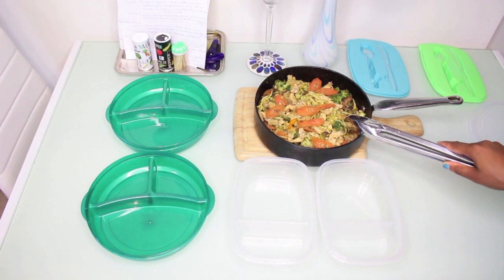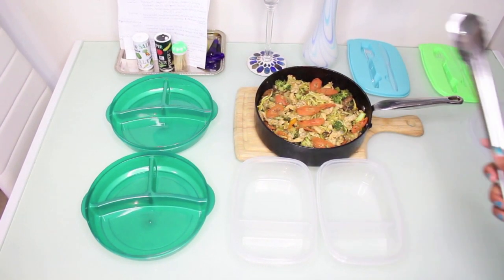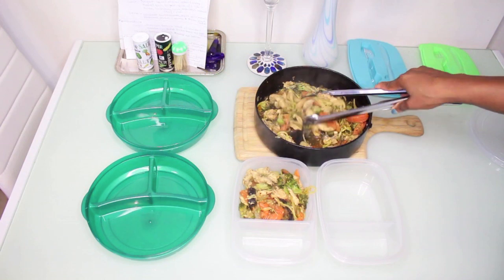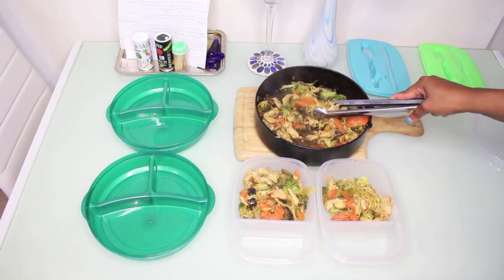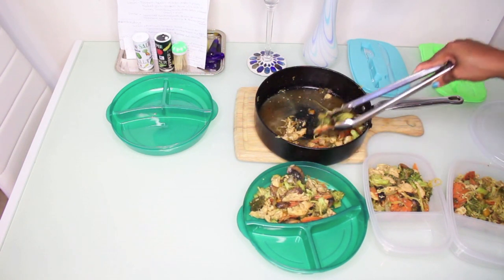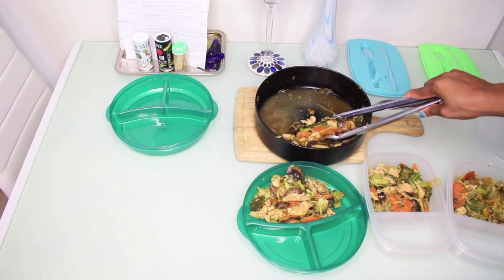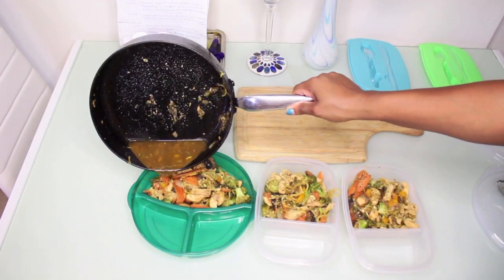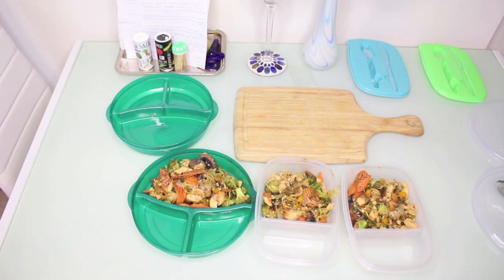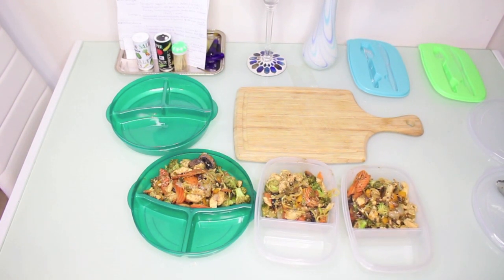I'm going to have the chicken stir fry for lunch for two days and dinner for two days, so I'm portioning it out into my containers. I think I'll actually have this for three days just to make sure I have enough so I'm not craving any junk. Pouring in some of the juice, and now I'll wash up the dishes and move on to the next dish.